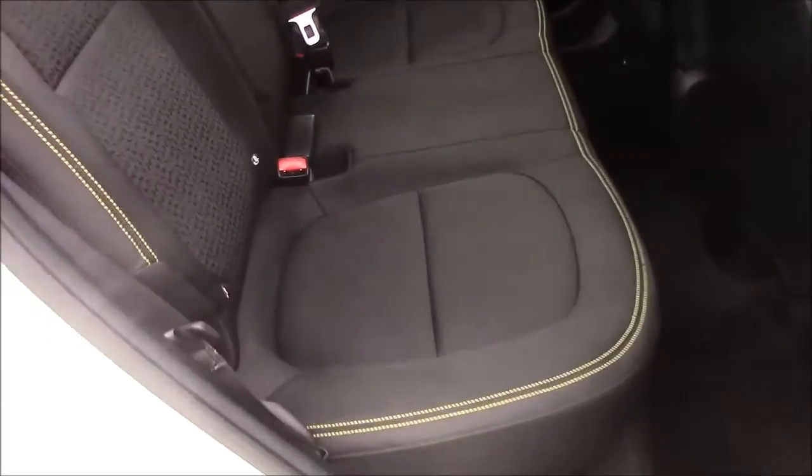Moving into the rear of the vehicle, we have a cloth interior with three-point seatbelts and three headrests, which all come with Isofix. You'll also find some additional storage in the back of the front passenger seat, and we have plenty of legroom.